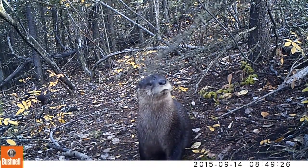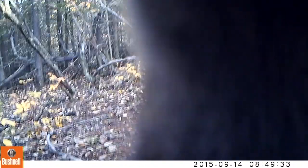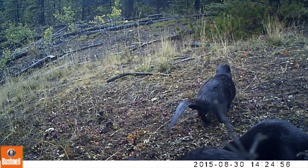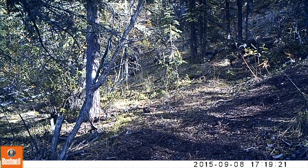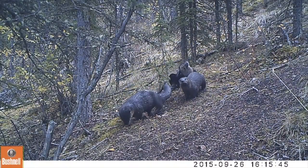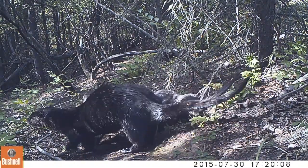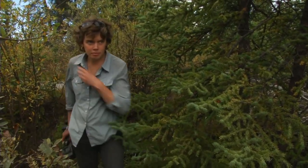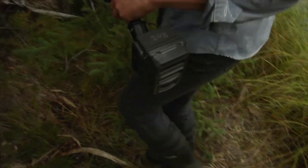Have you ever wondered what life is like for an otter? Let's find out. My name is Kim. I'm a biologist studying river otters in the Yukon with the Wildlife Conservation Society. We're using motion-triggered cameras to get a closer look at these playful creatures.